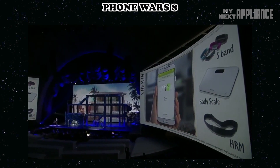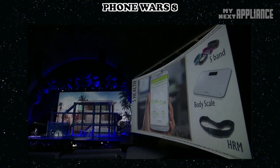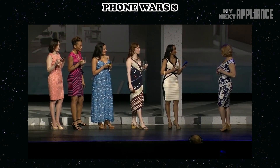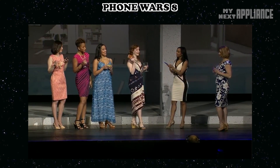The Galaxy S4's numerous sensors track the amount of exercise you get and can calculate your calorie consumption. With accessories like S-Band, body scale, and heart rate monitor, S Health gathers information about sleep patterns, heart rate, exercise, and weight.